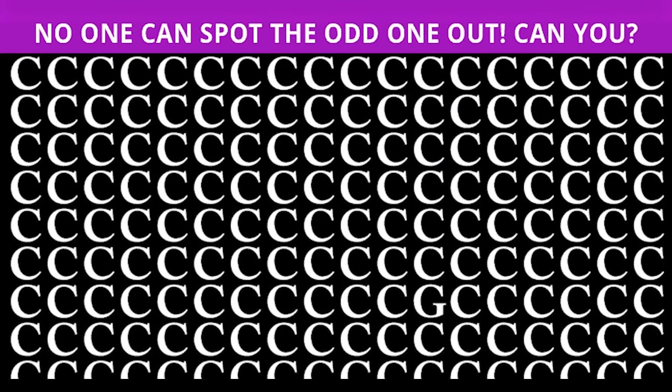The animal hidden in the squiggly lines is a fish. Did you guys see the fish? Look at that little thing swimming around — comment below if you can see it now.